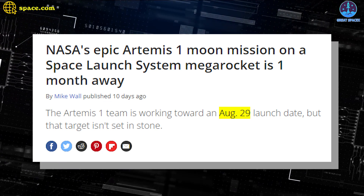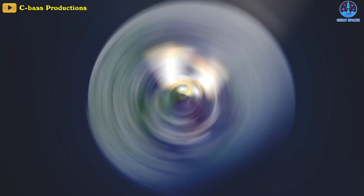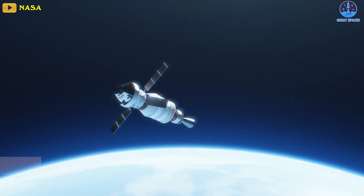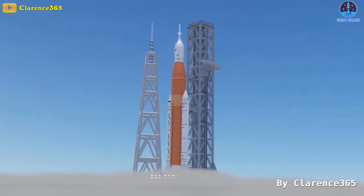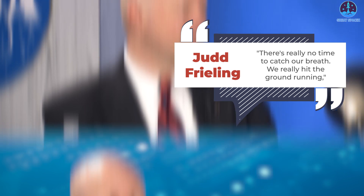We're extremely excited. Artemis 1 will mark the first ever launch for the SLS and just the second for Orion, which went to Earth orbit back in 2014. If all goes according to plan, on August 29th the SLS will roar through the atmosphere to achieve orbit in just eight and a half minutes. The huge rocket's upper stage will then deploy Orion into a translunar injection orbit about 80 to 90 minutes after liftoff. Those milestones will kick off an action-packed 42 days in space for Orion. 'There's really no time to catch our breath — we really hit the ground running,' said Judd Frayling, Artemis 1 ascent and entry flight director at JSC.